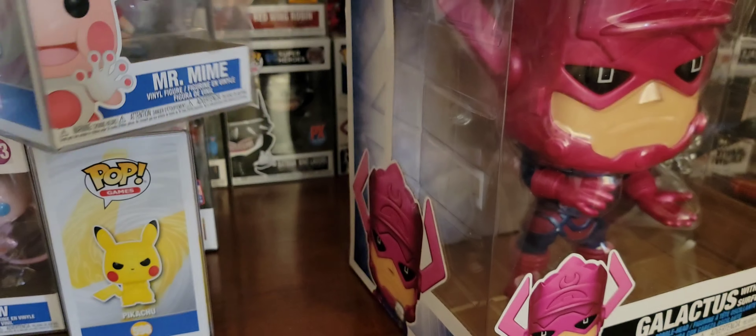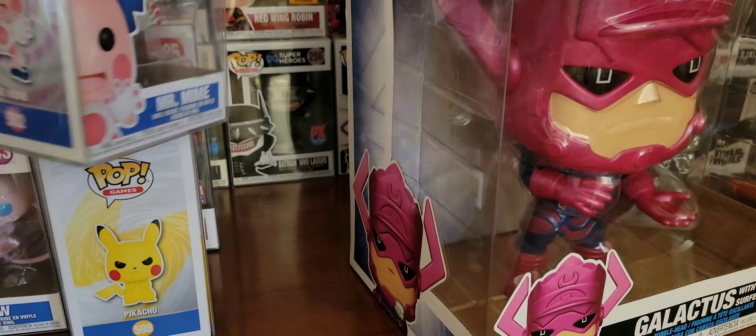Next up, I was able to get Mew — Mew from Pokémon. Mew is so cute. So irresistible.